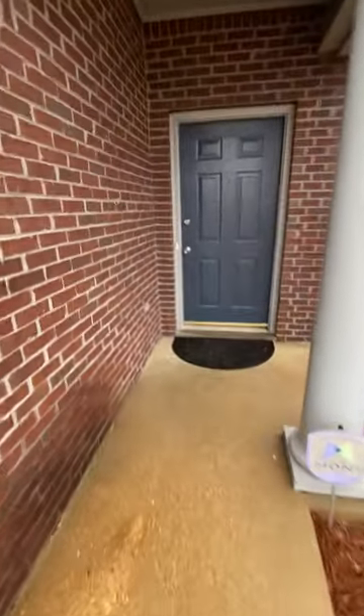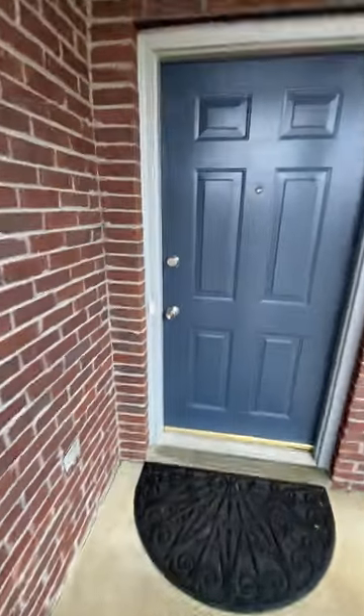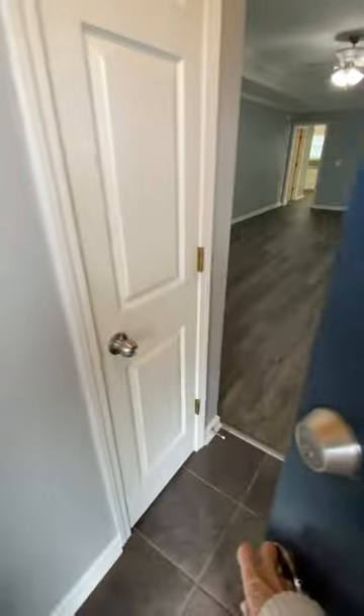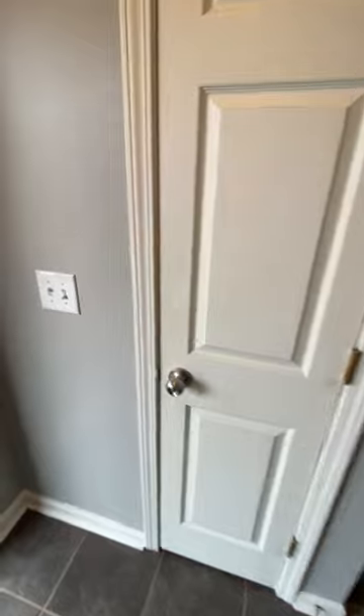As we come up, we've got this nice covered front porch. And then as you walk in, we've got some tile flooring and a hall closet.